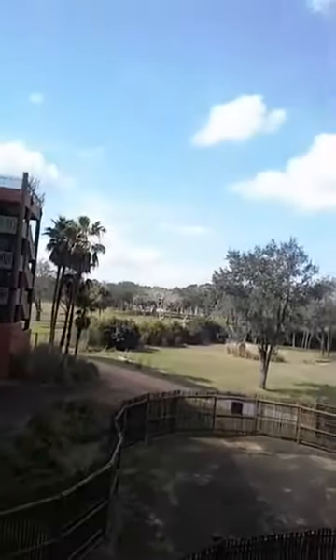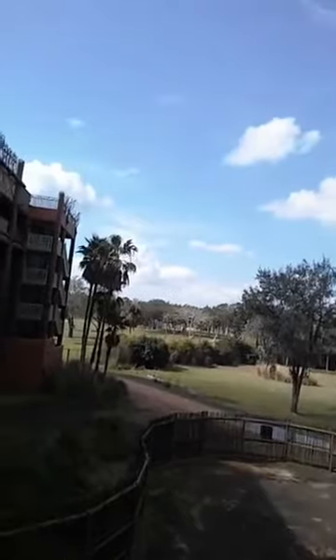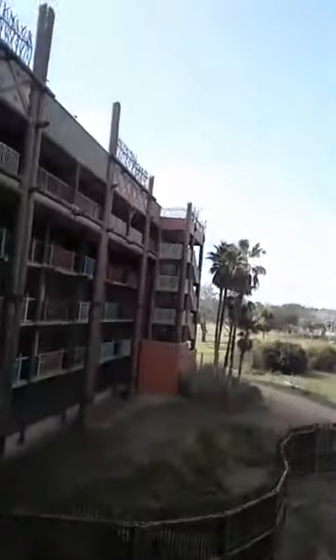Hopefully you can see some giraffes over there in the distance — there are a couple over there. I am on the Uzima savannah, which honestly is probably my least favorite choice of the four. You've got the Pembe, the Sunset, the Arusha, and the Uzima. Arusha used to be its own category with a bit of an upcharge; it's now just a request.